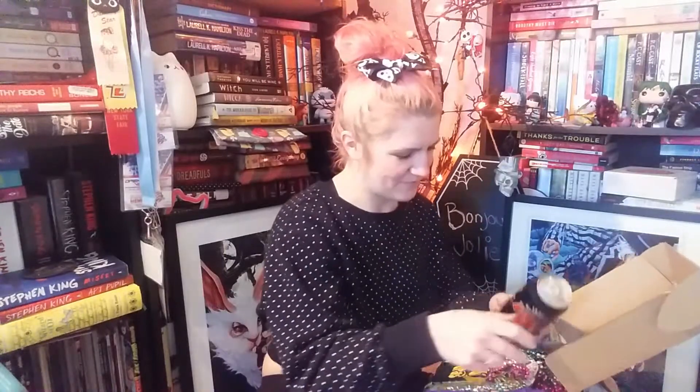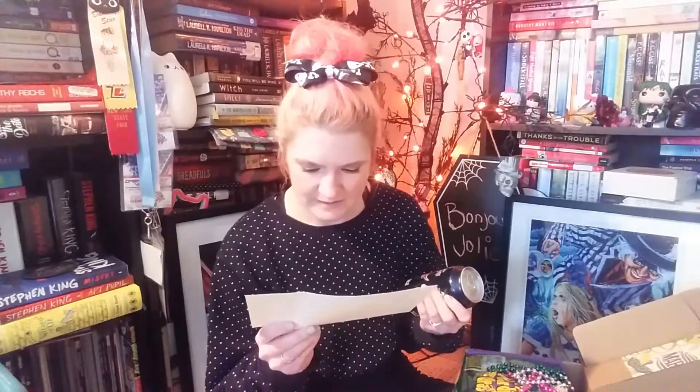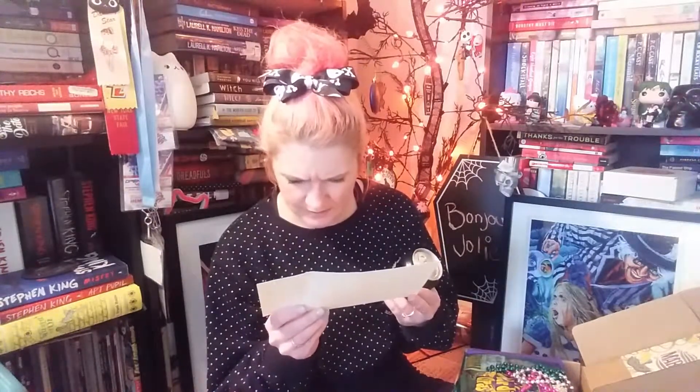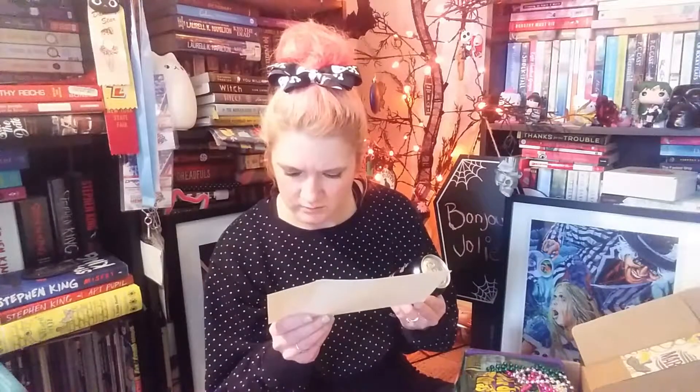Is this a soda can in here? Yes! Royal Crown Cola — that's so funny! I've never seen a can of soda come in a period subscription box. The card says RC Cola started in the 1930s in the deep south, and the perfect snack was an RC and a moon pie. They brought this mythical combination in 2020, so there must be a moon pie in here too!